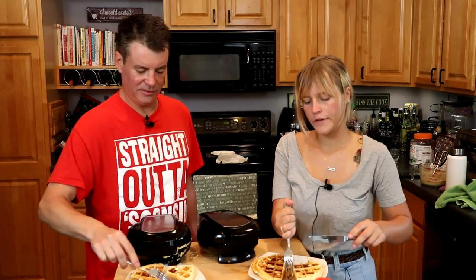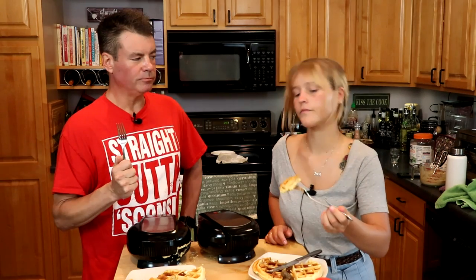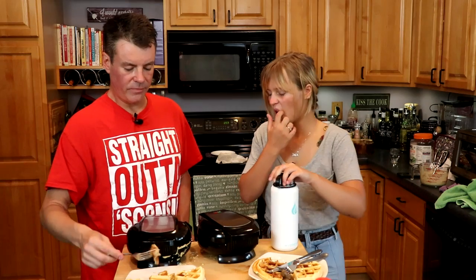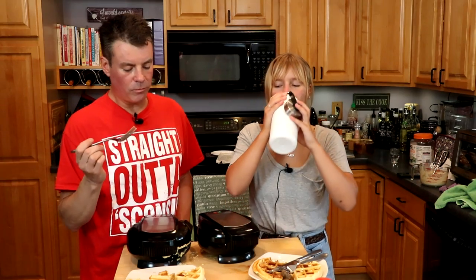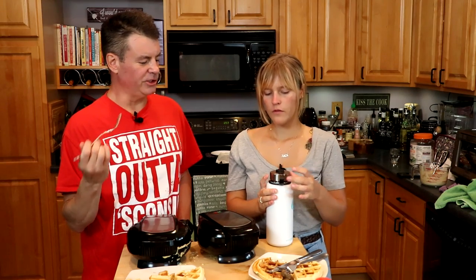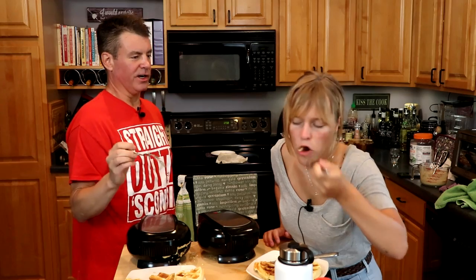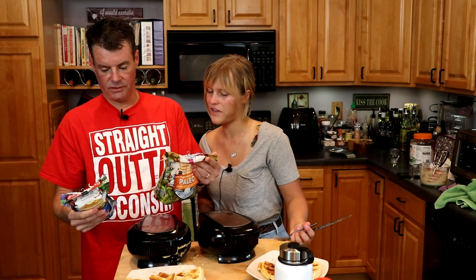A little sausage for the palate cleanse. The first thing I notice is that the keto version is a lot more crumbly — different texture. The texture starts out really light and really fluffy, then as you chew it, it almost seems a little grainy. It reminds me an awful lot of cornbread, honestly. That one has more almond flour in it, which might give it that texture.